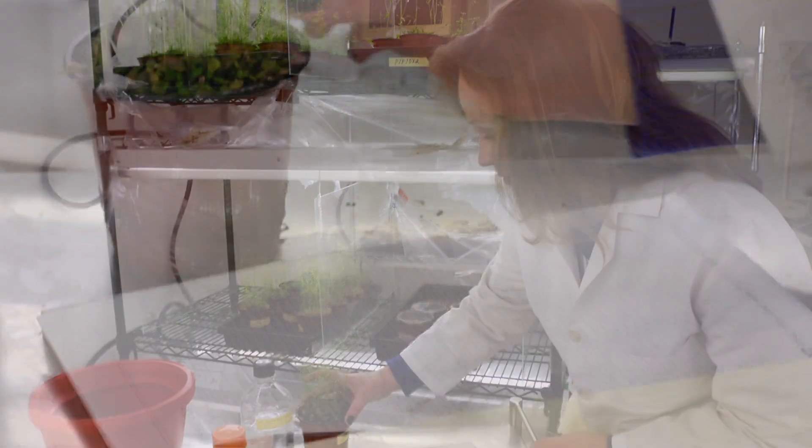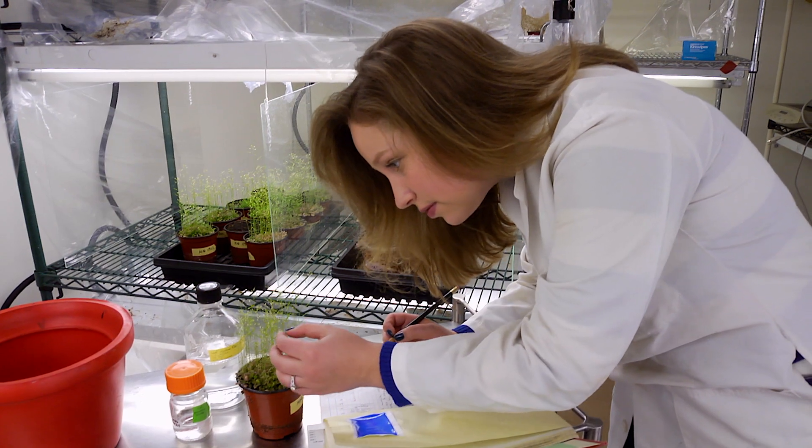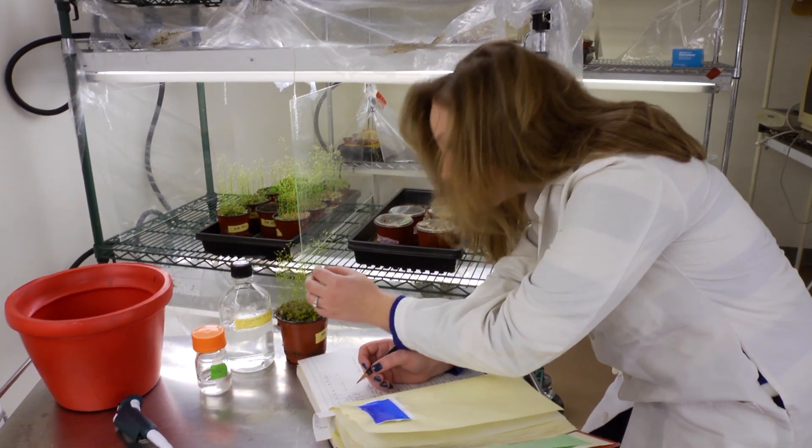Dr. Downey's research is in seed biology. We're most interested in light and temperature signaling pathways that determine germination, and so all of our research is really at the molecular level. The plants growing around are what we use just to facilitate the mutations that we're looking at.